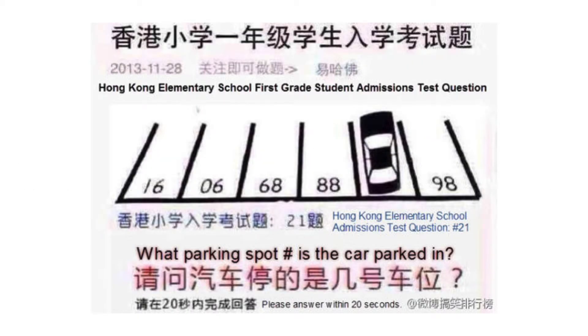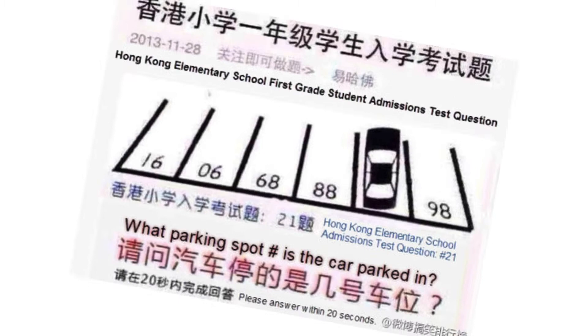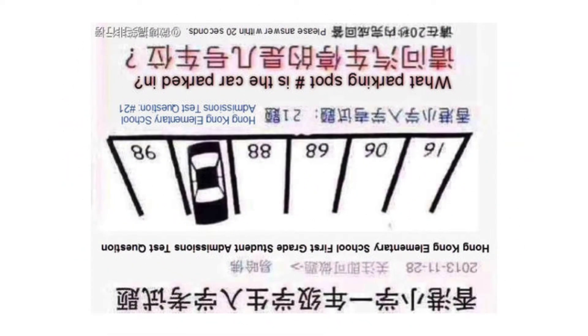The way this problem is solved is quite brilliant. Simply rotate the picture by 180 degrees and you will notice that your perspective of the situation has been upside down this whole time. From this new perspective, a much more recognizable pattern emerges.